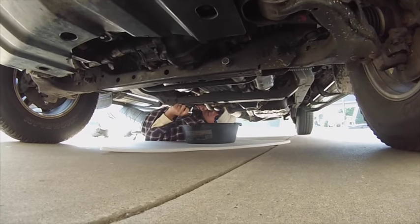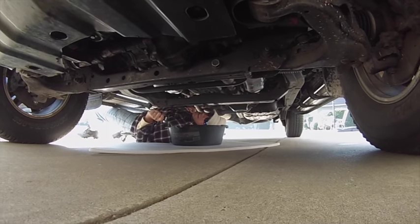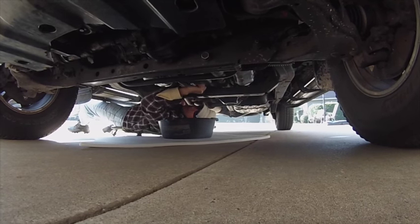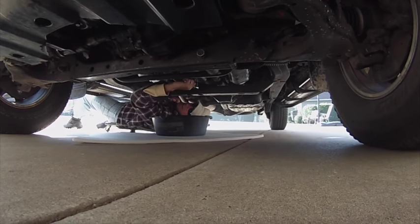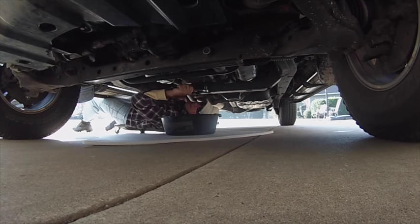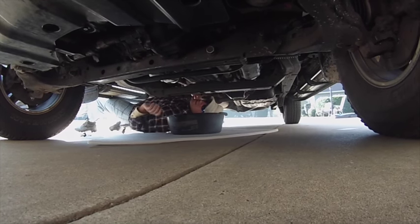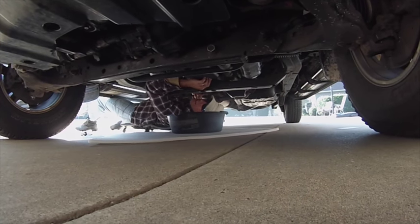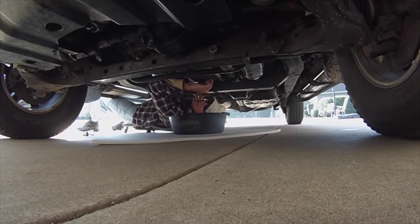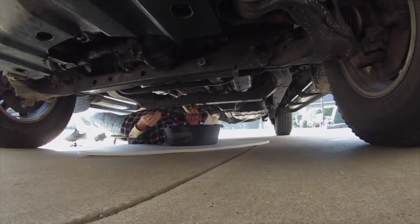Using a 14-millimeter socket, with the catch pan down here, we're going to loosen up the drain plug. This is a 2004 Toyota Sequoia — I have about 155,000 miles on it now. When I checked the fluid it looked pretty clean, but since I have no clue when it was last changed, I'm going to go ahead and change it out.